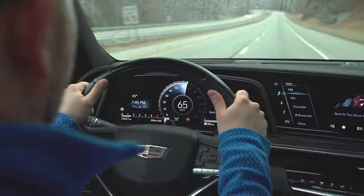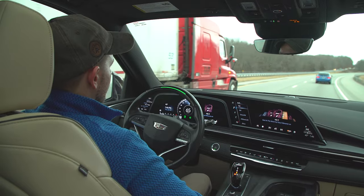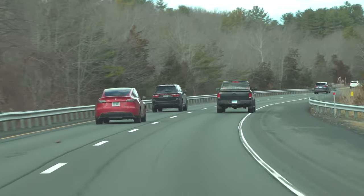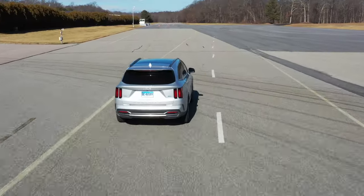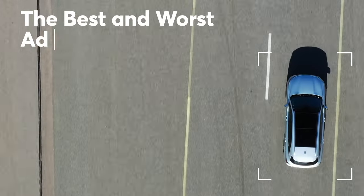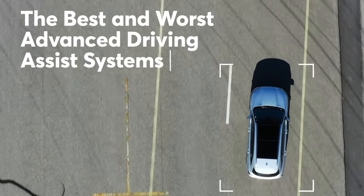Active driving assistance systems combine lane centering assistance and adaptive cruise control to automate steering, acceleration, and braking to help the vehicle follow the road. After testing 12 active driving assistance systems on our test track, as well as a 50-mile loop on public roads, here are the best and worst ADA systems that you can buy today.